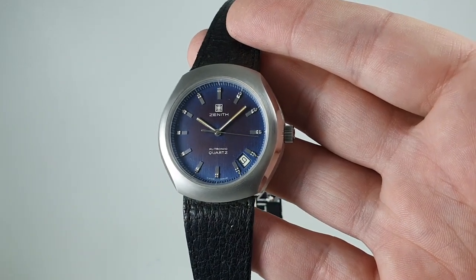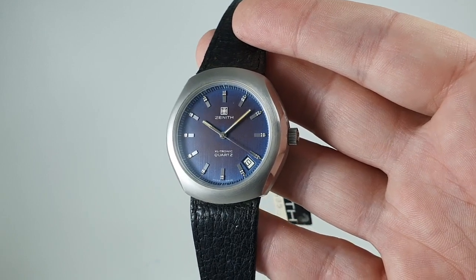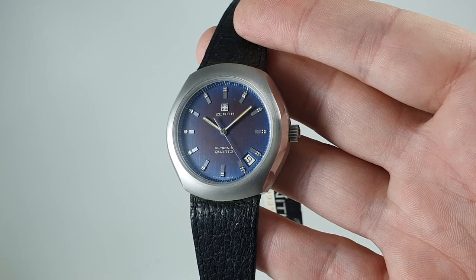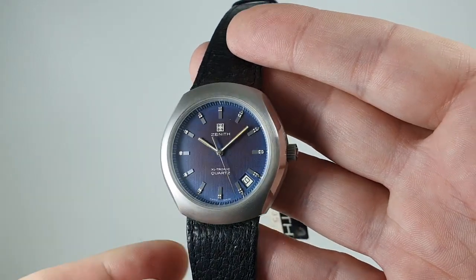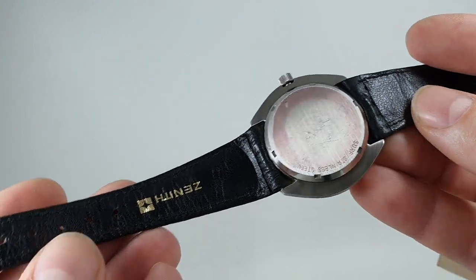Hello watch fans! BirthYearWatches here, and this time we have a circa 1973 Zenith Acceltronic quartz watch. This one is a bit special because it's new old stock.